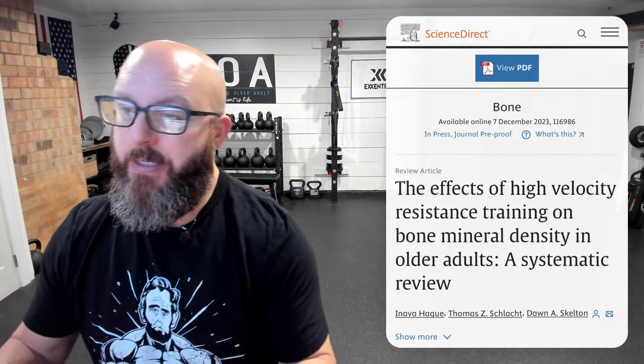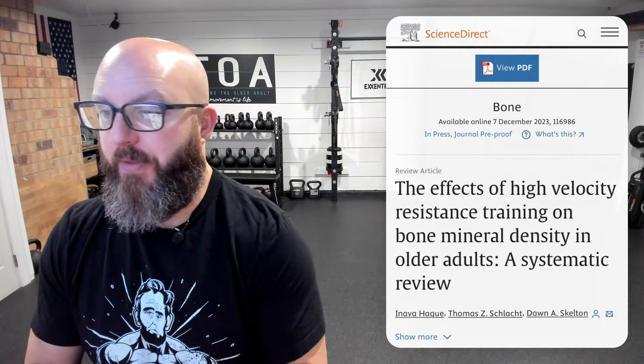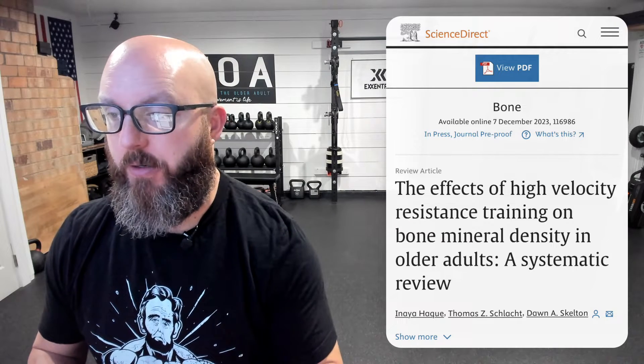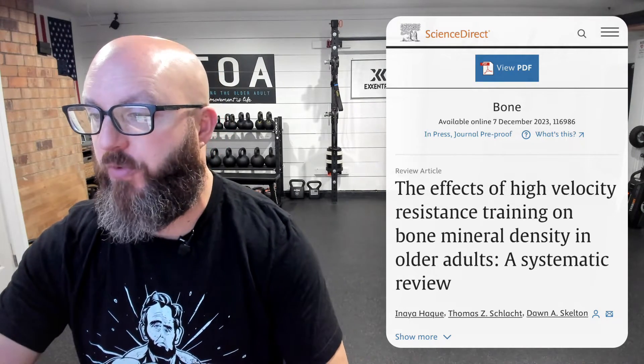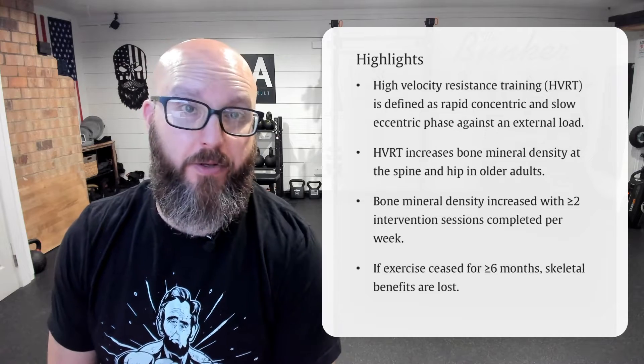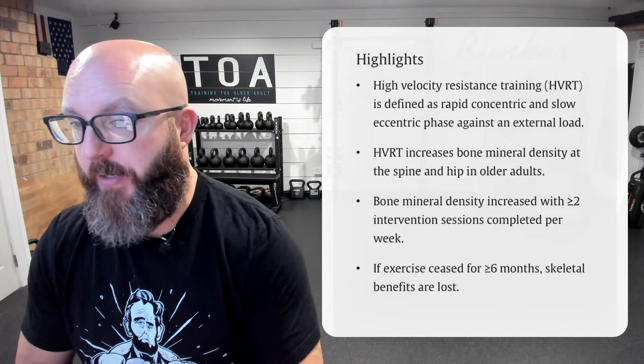Welcome back everybody, TOA community. Robert Linkel, trainingtheolderadult.com. I wanted to talk to you today about a new article that came out on the effects of high velocity resistance training, HVRT, on bone mineral density in older adults. This is a systematic review that just came out December 7th of 2023. Let's dive into this, and I'm going to give you a few examples of how we train this in-house.